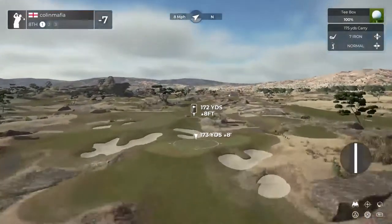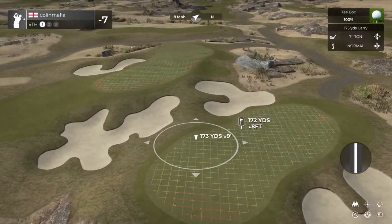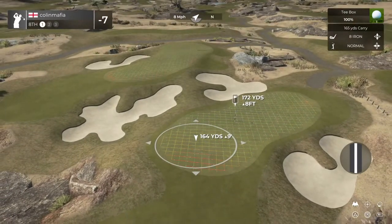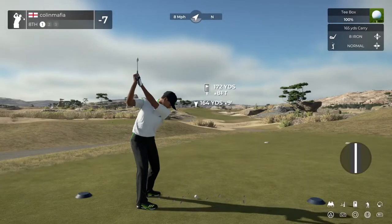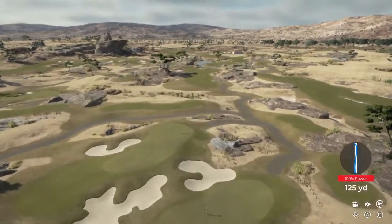Wind is blowing left to right, heading for the green.